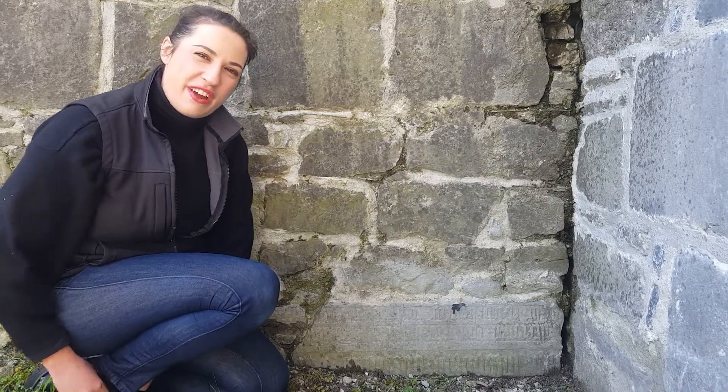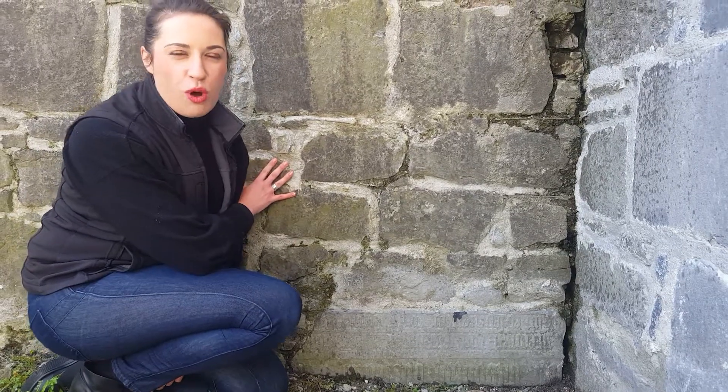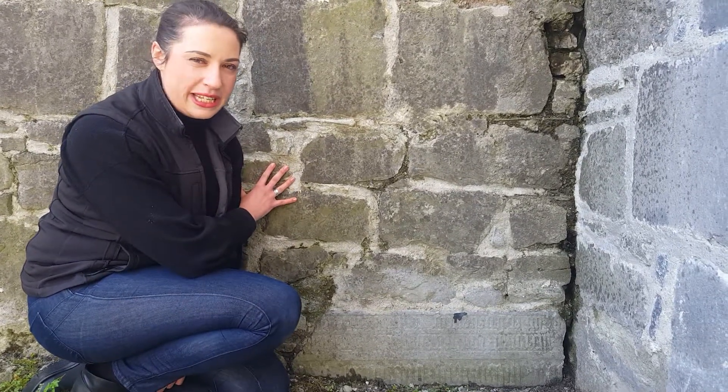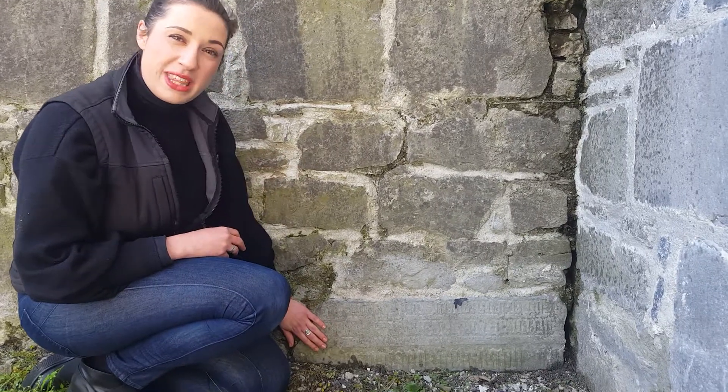Hello, we are now in the graveyard of St. Mary's Church, the now medieval museum, and we're looking at a stone wall that was built around 1820. The interesting thing about this wall is the reused stone within it.